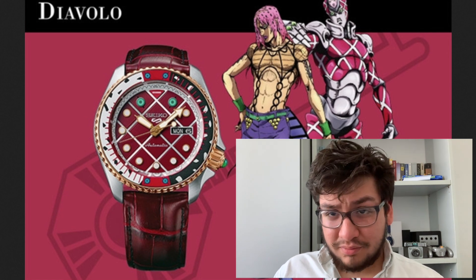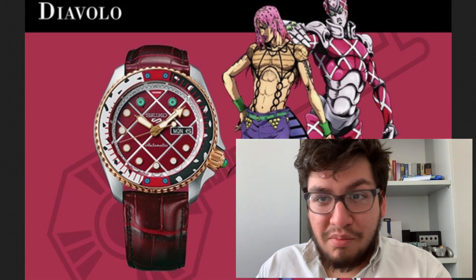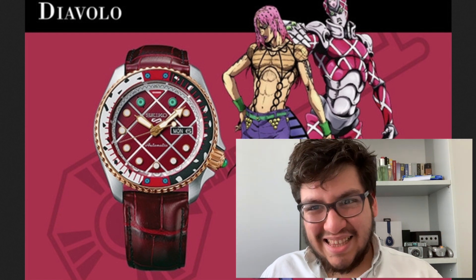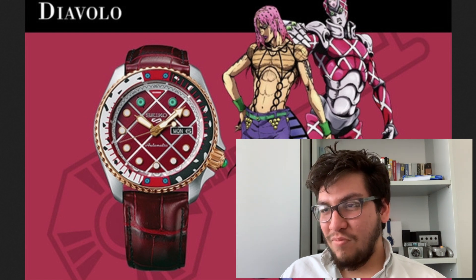Overall I really like this, and I like it because it must have been someone inside of Seiko who loves the anime and proposed this idea. Overall I really like what Seiko is doing with their marketing. They've realized that they want to approach young people as their new audience and they're making these watches.